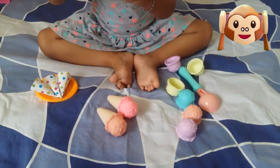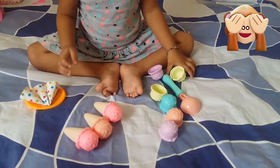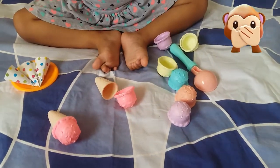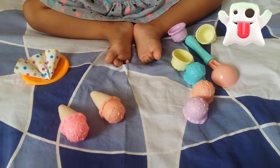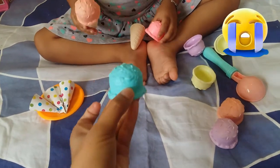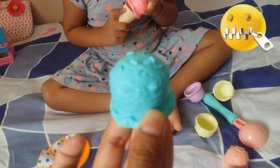So many flavors! Which color? Can you tell me the different colors? Yes! Which color is this? Blue. Blue color.